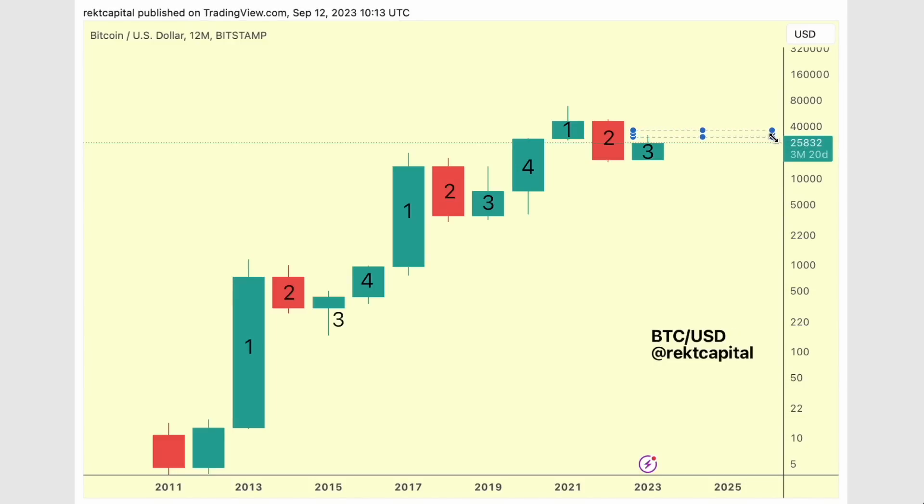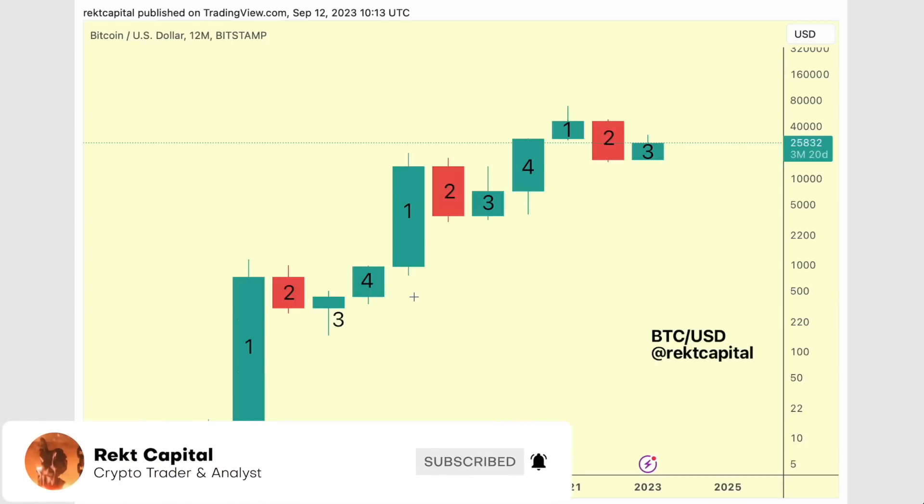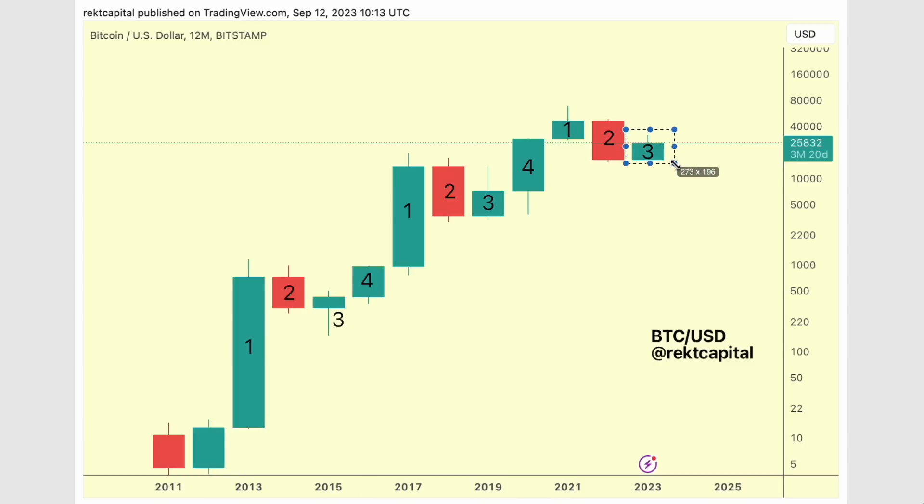Bitcoin has been in a downtrend since rejecting at 31k, potentially forming a local top in candle three. But does that mean this four-year cycle is broken in comparison to previous cycles? In today's episode we're going to be looking at that question specifically. Candle three is typically the candle where we see a bottoming out in the cycle as Bitcoin prepares for the last part of the four-year cycle, which is candle four.